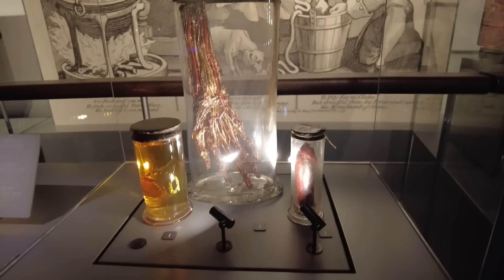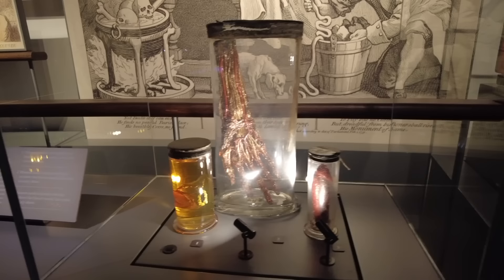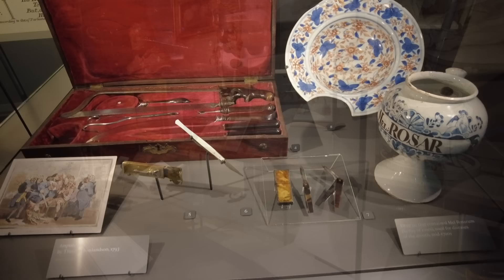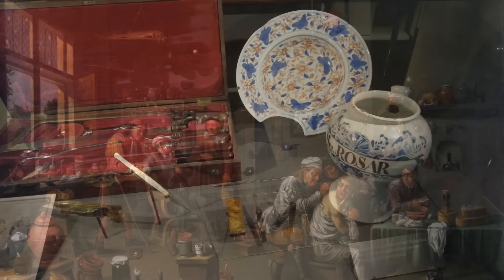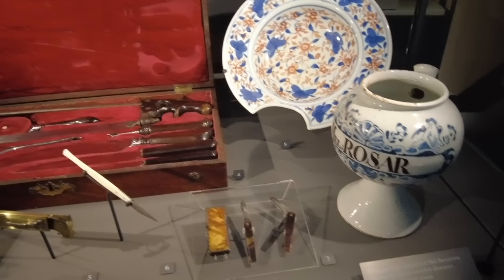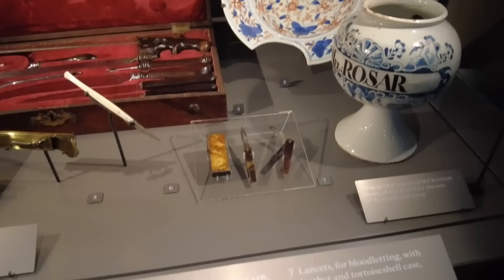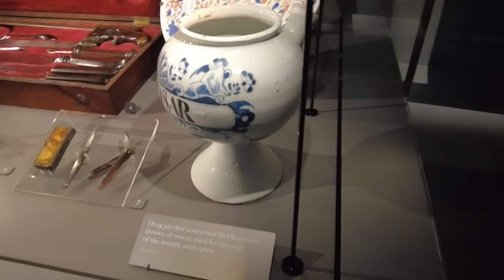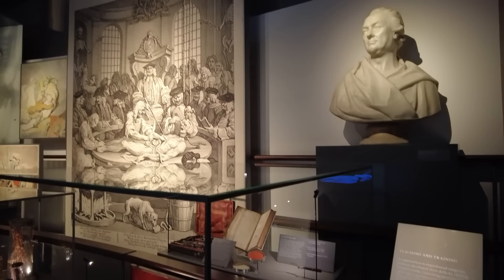These specimens are a human hand and penis injected with dye to show the blood vessels, dating to the late 18th century. There's also a human testicle and epididymis injected with mercury from the same period. In this cabinet we see lancets used for bloodletting — a vital part of kit for any barber surgeon, who performed bloodletting monthly for everyone except women of menstruating age, who were bled quarterly. We can also see bone saws used for amputations in the era before anesthetic. Don't think about that too much.